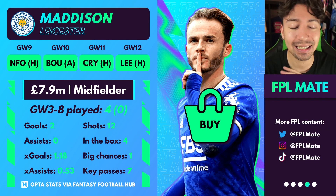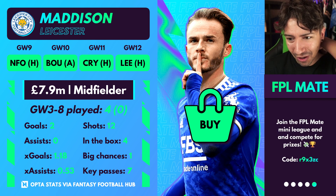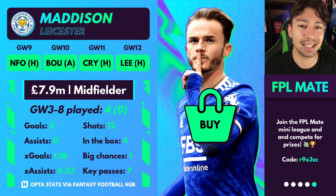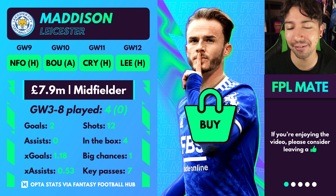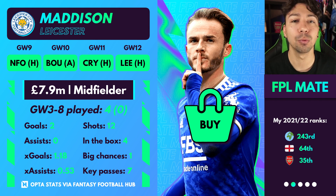Madison — I know people have said he hasn't had the greatest season, but I actually disagree. He's scored three goals and one assist in the seven games played, which is pretty nice — four returns in seven games. You don't turn that down, especially considering Leicester have had some difficult fixtures. This run of fixtures is a really good time to own Madison. I would even consider him as a real differential captain. If you're looking to get ahead of the pack, go for Madison. A lot of people are struggling to fit him into their team, but I definitely would.